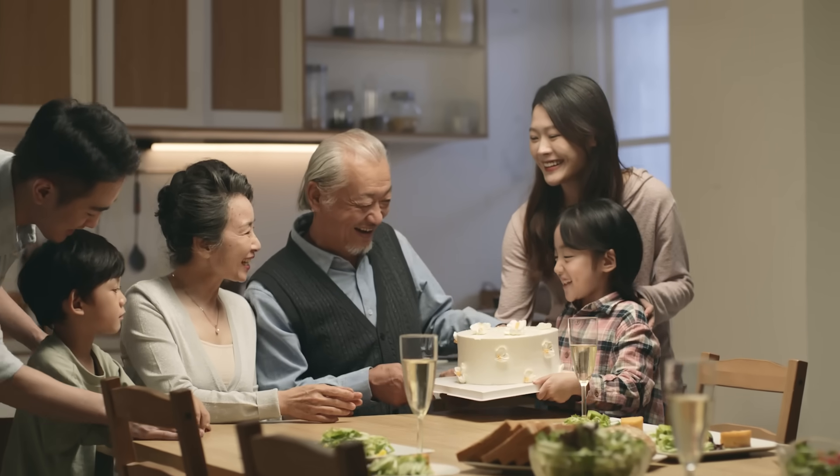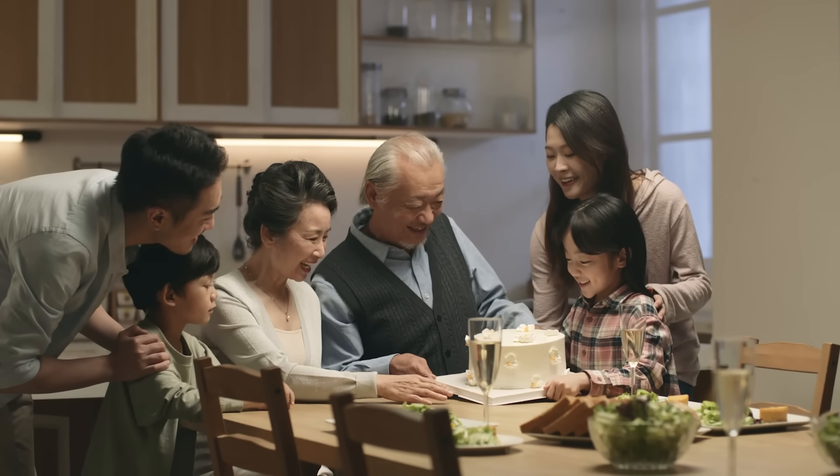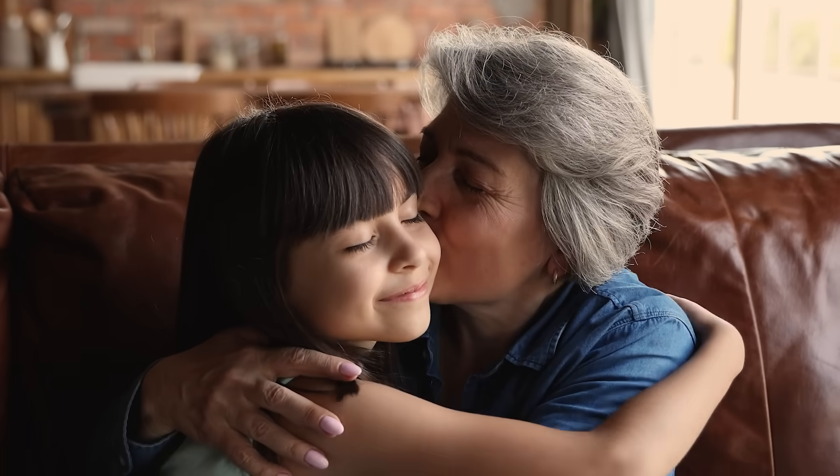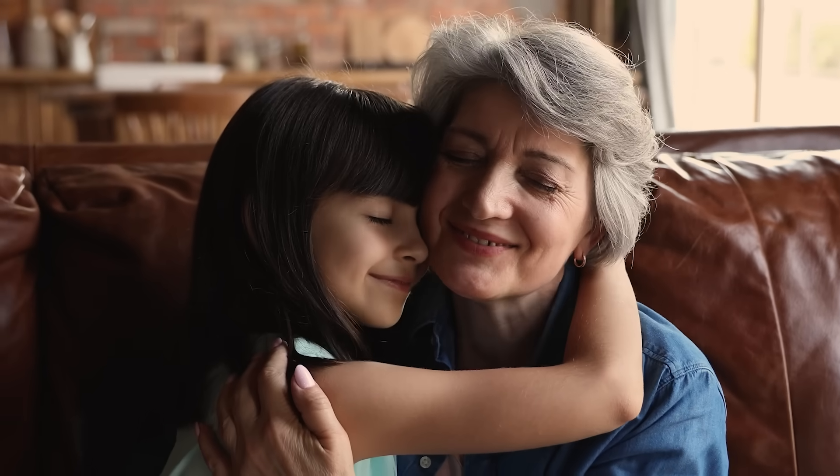As people get older, their hair color can also change. Today, my grandma's hair is a silvery white. But here's a picture of when she was younger. Back then, her hair was brown. Maybe you know someone whose hair has turned gray over time as well.